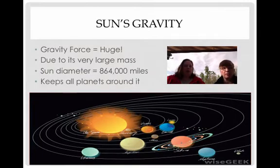The sun's gravity information: gravity force equals huge, due to its very large mass. Remember, more mass means more gravity. The sun's diameter equals 864,000 miles — pretty honking — and its gravity keeps all the planets orbiting around it.